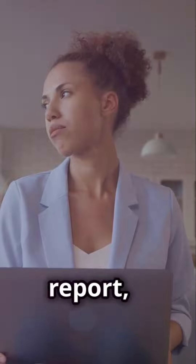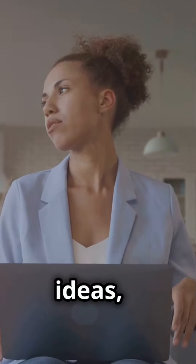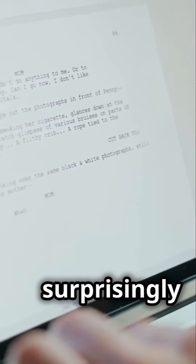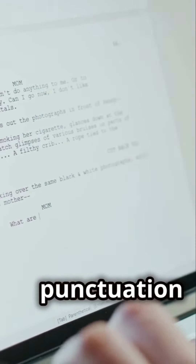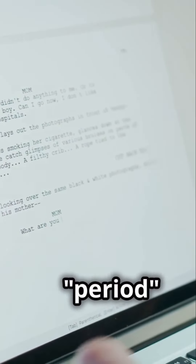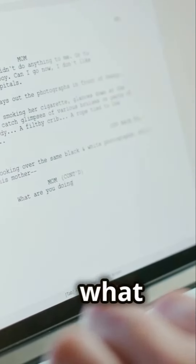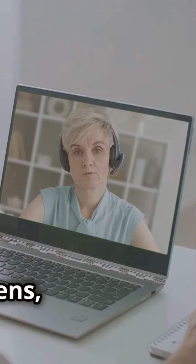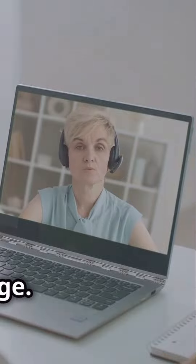Whether you're drafting an email, writing a report, or brainstorming ideas, voice typing can handle it all. Voice typing is surprisingly accurate and even understands punctuation commands. Say 'period' or 'comma,' and it knows exactly what to do. It's like having a conversation with your document — you speak, it listens, and your ideas flow seamlessly onto the page.